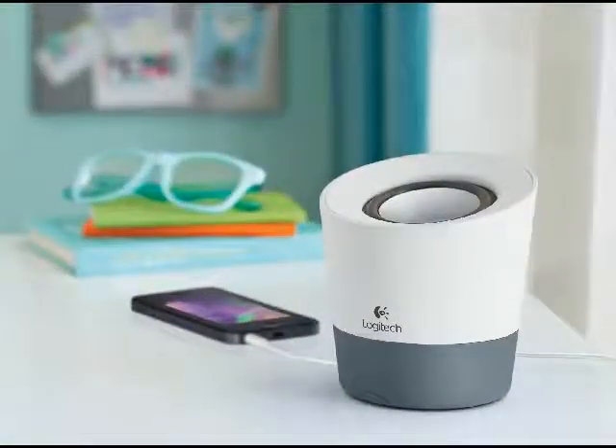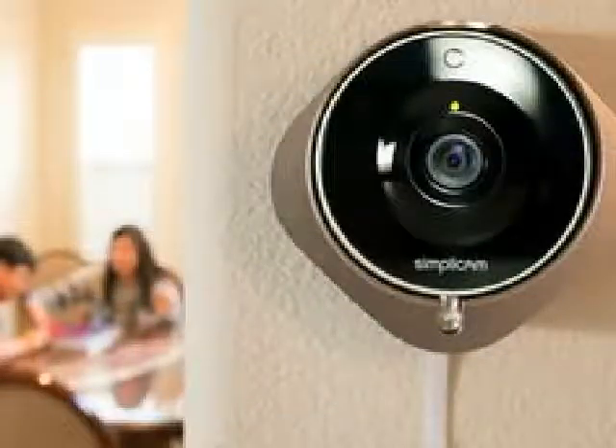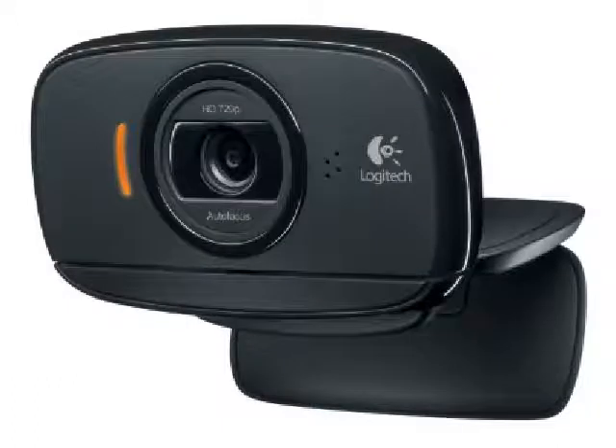Logitech on Wednesday announced a new monitoring method that courses users to active feeds of their homes via an app titled LogiLot. It picks up Nest's Dropcam example and expands it with mobility.